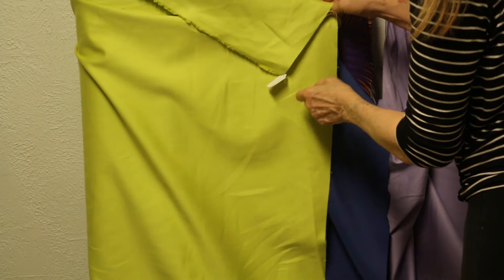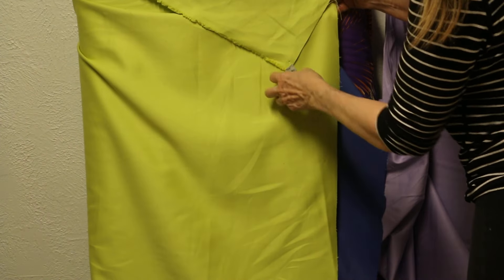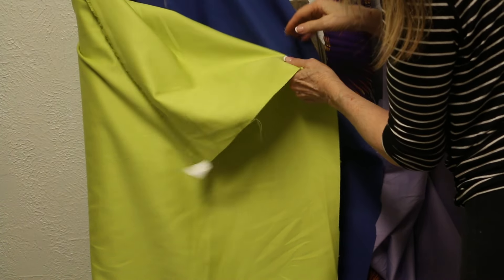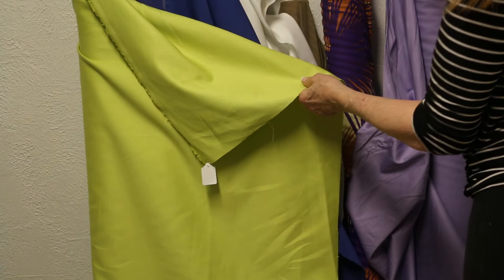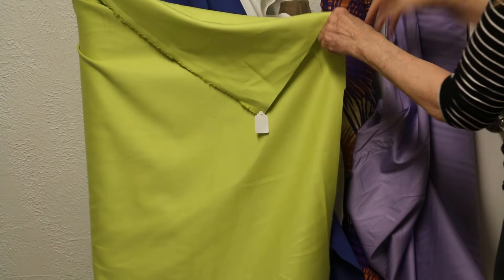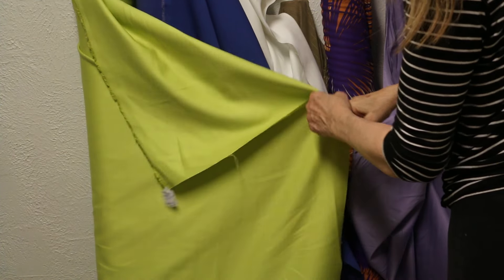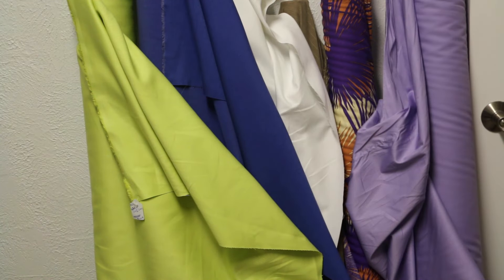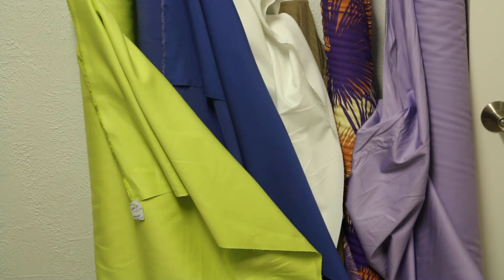They're all $14.99. And then this is 100% linen. I know you won't find 100% linen from Italy at $14.99. It's a beautiful piece. Love the color — it's right in for right now. A pair of pants if it's not your color, a jacket if it is your color. Just a great bevy of spring and summer colors. Happy sewing from Silhouette Patterns.